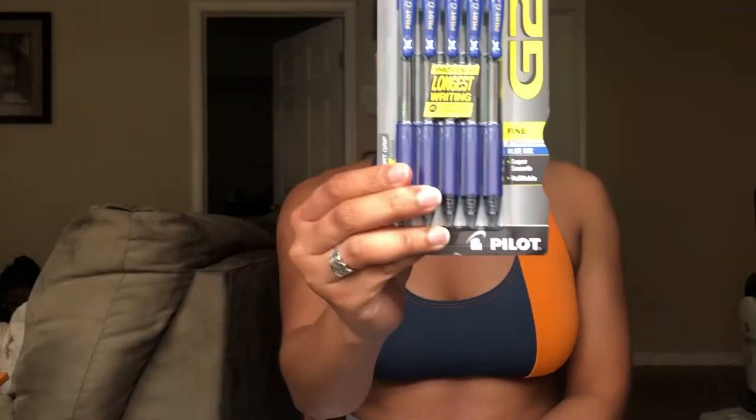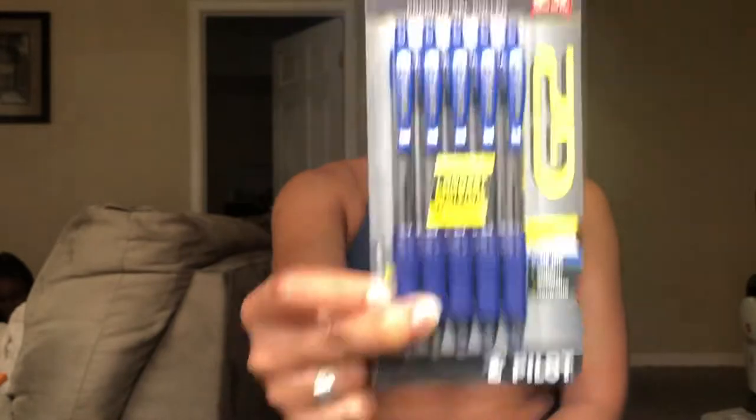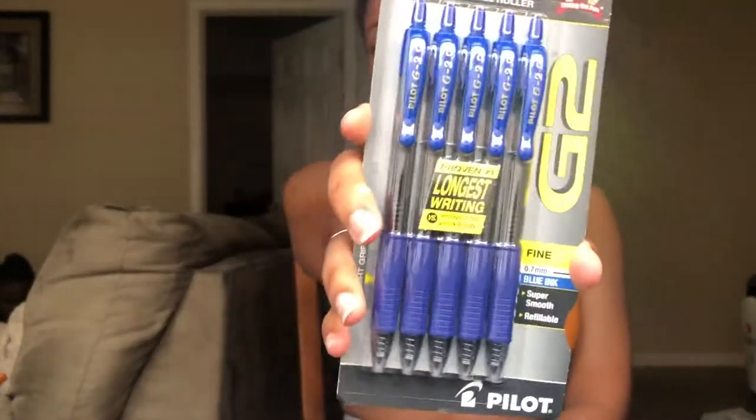These cheaper pens are good to lend people. If someone asks to borrow a pen you don't want to give them your good pen — your G2 fine 0.7 millimeter blue ink pen with super smooth refillable ink. No, you give them the regular pens and keep your good ones. The gel pens are nice to write with and the gel isn't runny, so these two options are good.